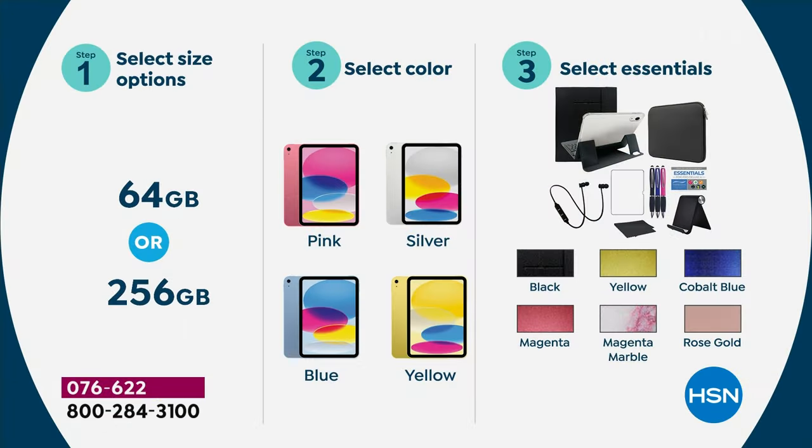If it's Mother's Day, Father's Day, graduation, spring break — upgrade today. Here's how you order: choose your storage, 64-gigabyte at $599.99 or 256-gigabyte at $799.99. Then choose your color: pink, silver, blue, or yellow. Then choose your case: black, yellow, cobalt blue, magenta, magenta marble, or rose gold. Everybody gets a neoprene case, earbuds, three stylus, screen protector, stand, and screen cleaner cloth.